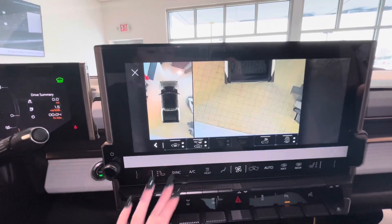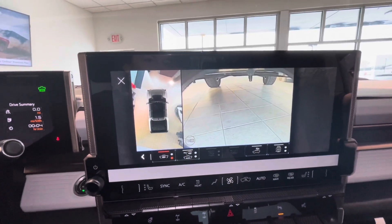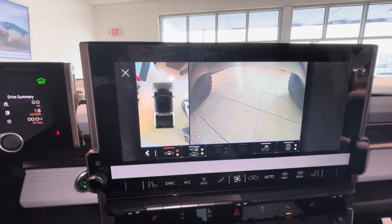If you move over, you can also see this camera, which shows you underneath the vehicle. And you do get front and rear angles.